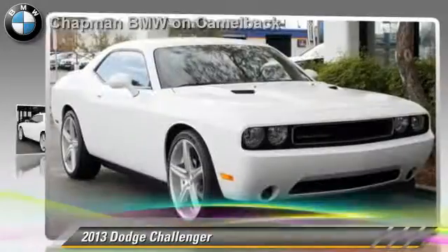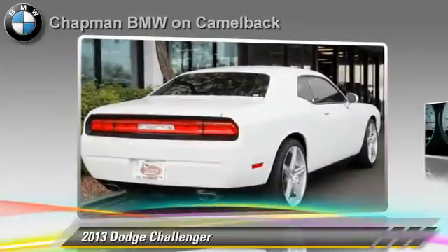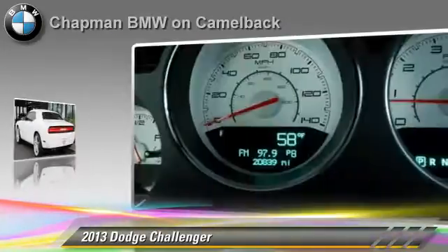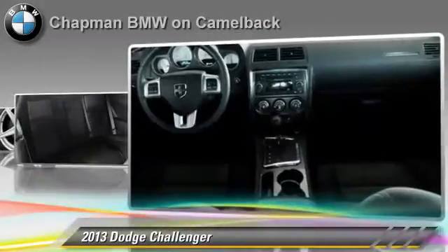Powered by a 3.6 liter V6 engine with a 5-speed automatic transmission, this vehicle, with fewer than 25,000 miles on the odometer, gets up to 27 miles per gallon.